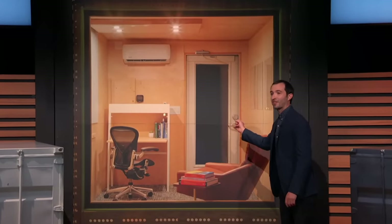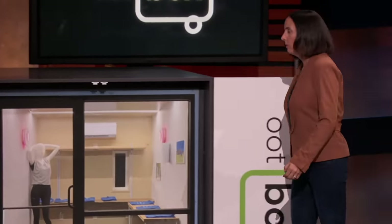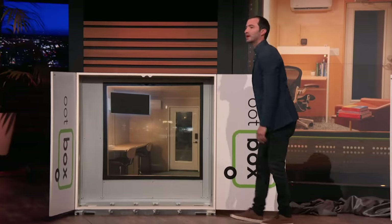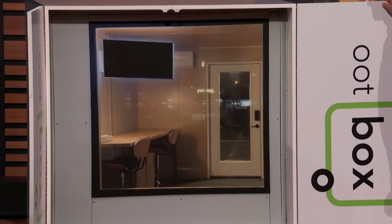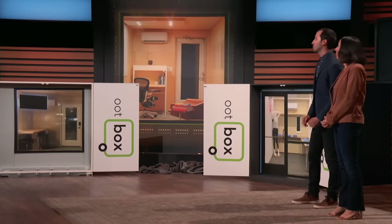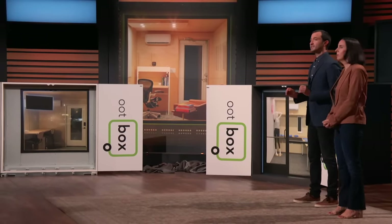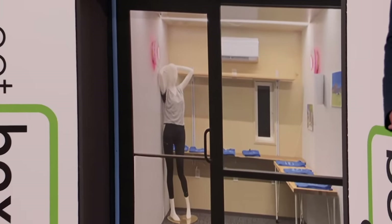It could be a backyard office, or as this model shows, it can be a pop-up shop. It could even be an outdoor conference room. It's a convenient space that's temperature-controlled, soundproof, flexible, and can be set outside in any environment. At 80 square feet, an Oopbox is a beautiful, bright, eco-friendly space made from an upcycled shipping container. It can be delivered anywhere and used for anything.